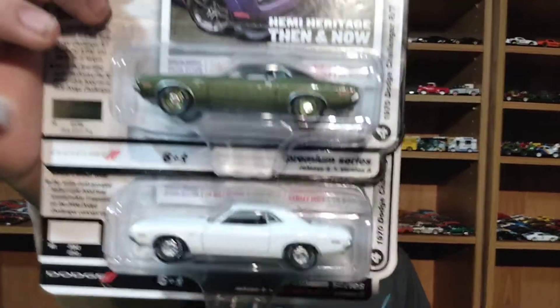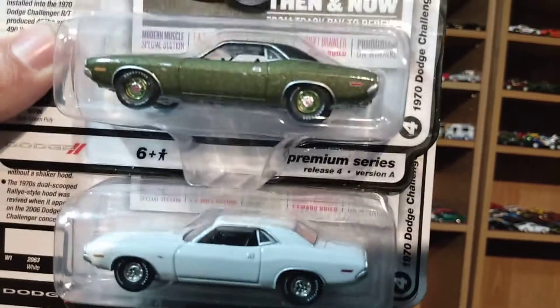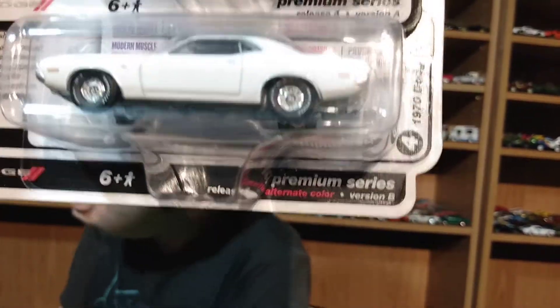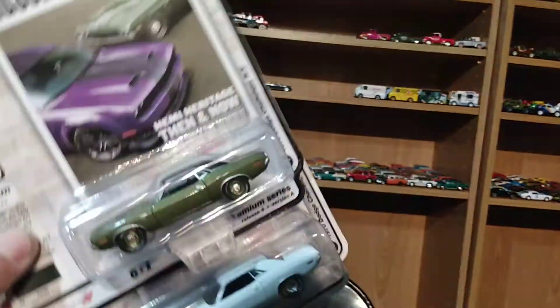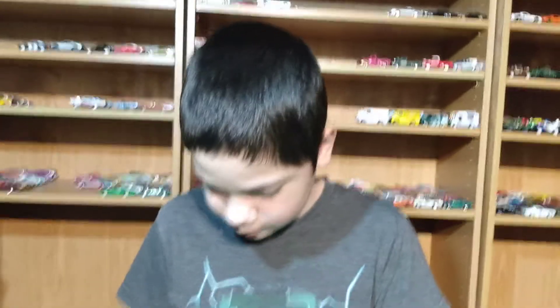The green Mustang has a tan interior, silver hood, and silver spoiler — it looks really cool. Next are the Challengers. It's a 1970 Challenger. The green one is Version A and the white one is Version B. Actually, Version A is the purple one — that one looks nice.